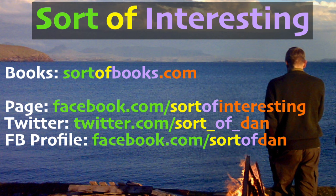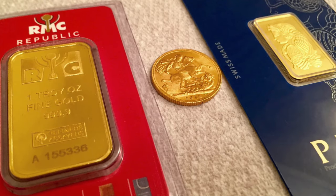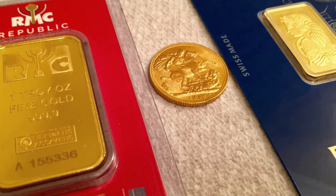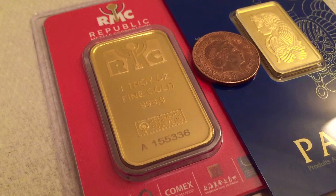Hello there folks, I'm Dan Brown from SortOfInteresting.com and today you are looking at a gold ounce, a gold sovereign and a tola of gold as well.